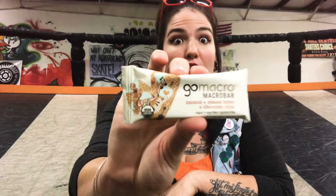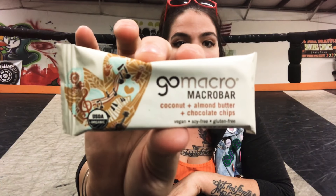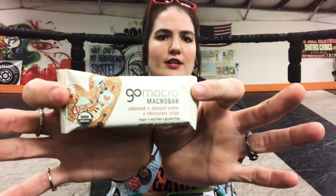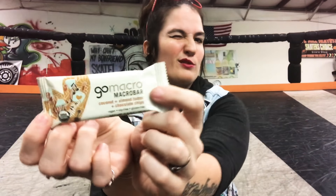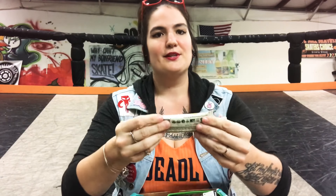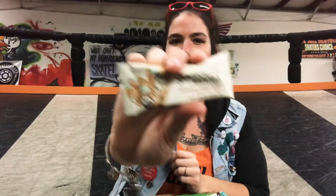We also have a delicious Go Macro Macro Bar in coconut and almond butter and chocolate chips. I absolutely love coconut and almond butter, so I'm really excited to try this. It's also vegan, soy free, and gluten free, which is perfect because I know a lot of people in such an active sport as roller derby are really health conscious. Something delicious like this Go Macro Bar is a perfect alternative to grabbing something gross after practice. I'm gonna eat it after scrimmage practice tomorrow.